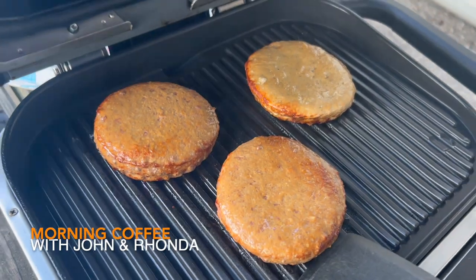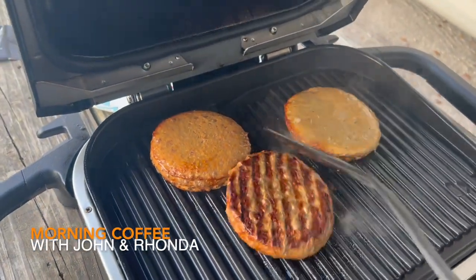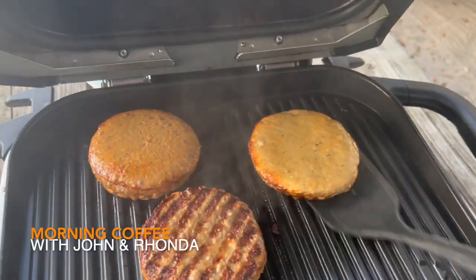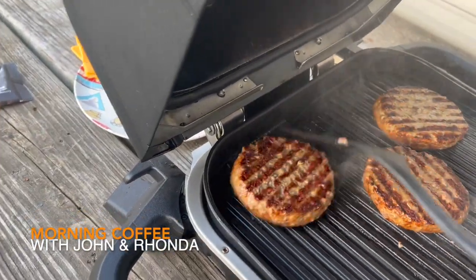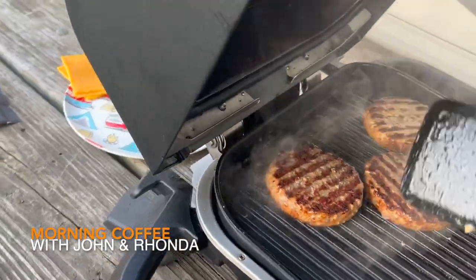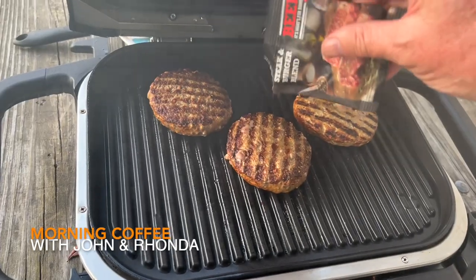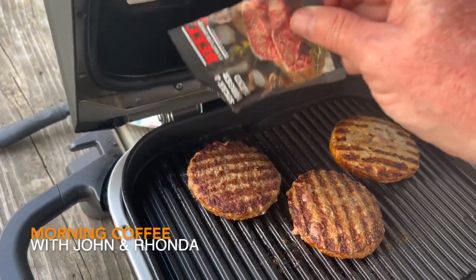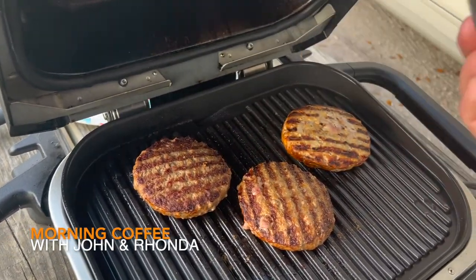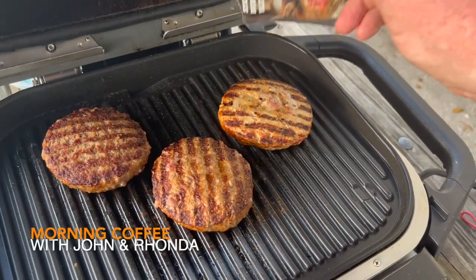This is how we keep living on the road — through product reviews. If you click the link, we get a little bit of money to keep us able to do this on the road, and it doesn't cost you anything more than just ordering. Also, if you have any Ninja products and are excited about them, leave us a note below — we'd love to hear your opinions.